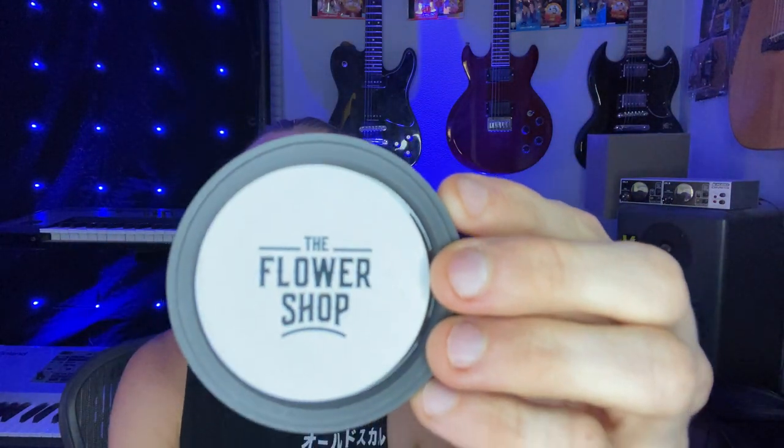This is an Indica-dominant strain — 60% Indica, 40% Sativa. It is a cross between Peach Rings, Chemdog, I-95, and Mandarin Cookies — a quad cross to create this strain. This Peach Crescendo from The Flower Shop is testing out at 24.2%, so this should pack a major bang.